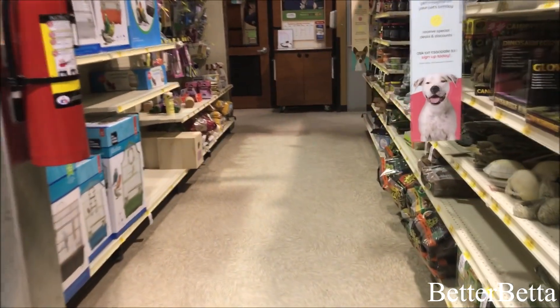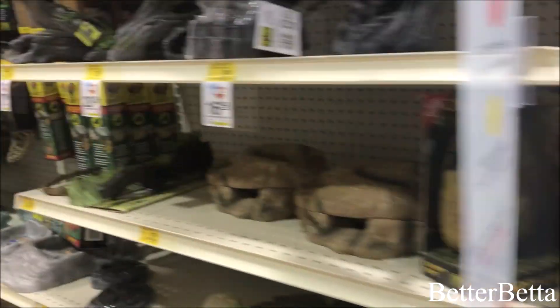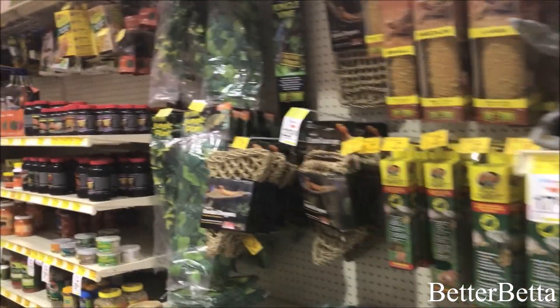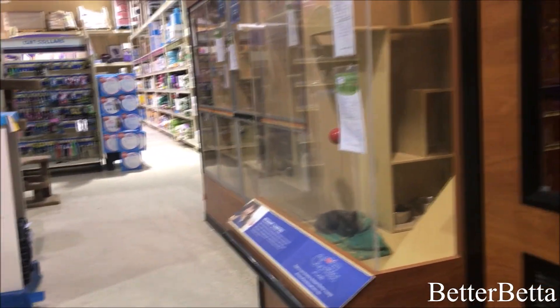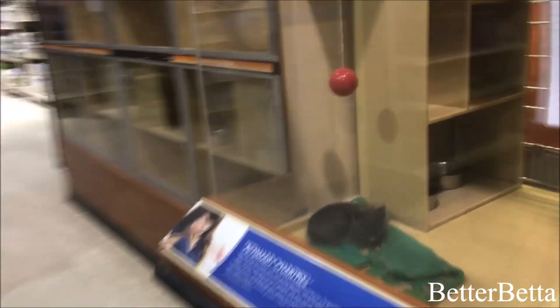Down along the side are the terrarium ornaments on one side and then the bird ornaments and cages on the left of this aisle. Then right at the end of this aisle are the cats on display, and all of the cats are from our local humane society. Right now they seem to have all kittens and they're really adorable. I love cats but unfortunately I am allergic, so I will never get one.